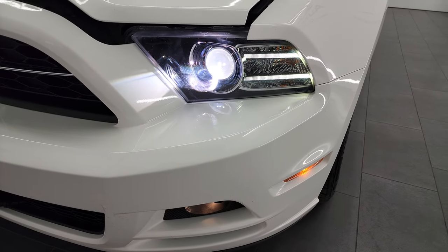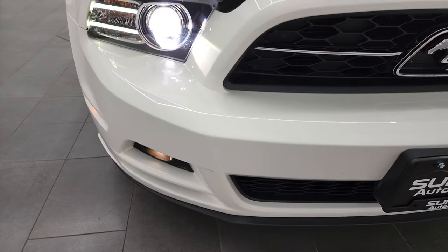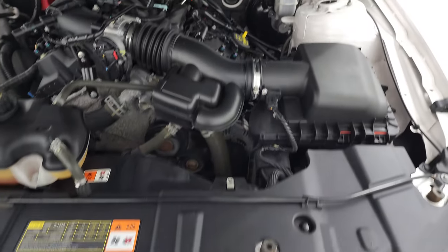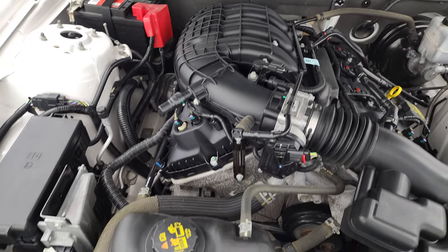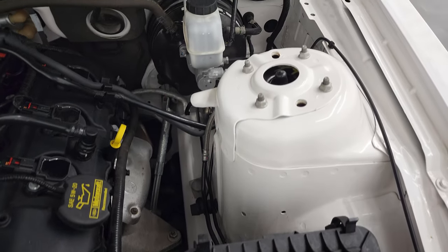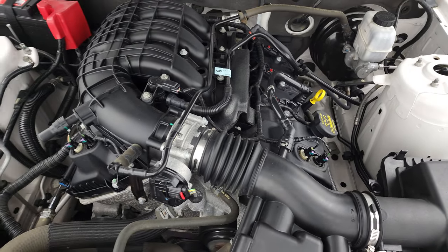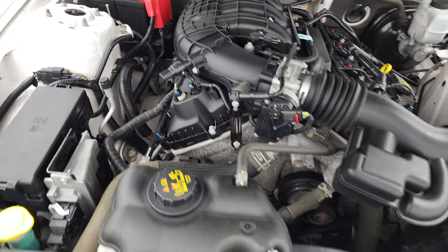The HID headlamps, LED running lights, and factory fog lights are all working nicely. Under the hood we have the 3.7 liter V6 engine — 305 horsepower. The engine bay is very clean and runs very smooth. This car has been fully safetied and inspected by our service shop, has a fresh oil and filter change, all the fluids have been checked and topped off, and this car is 100% ready to go. And there is your emissions sticker.